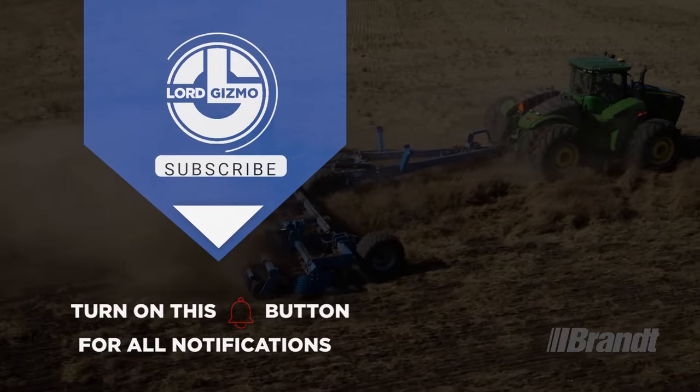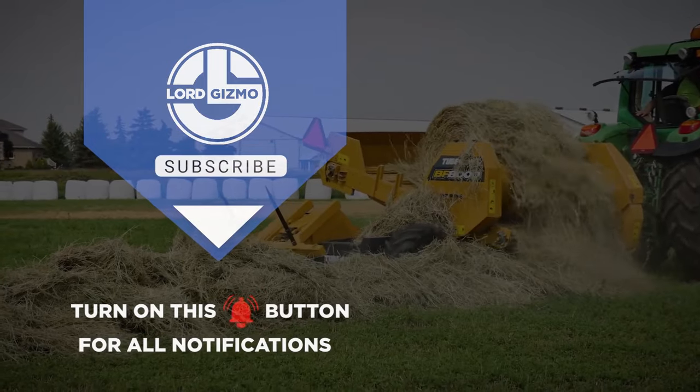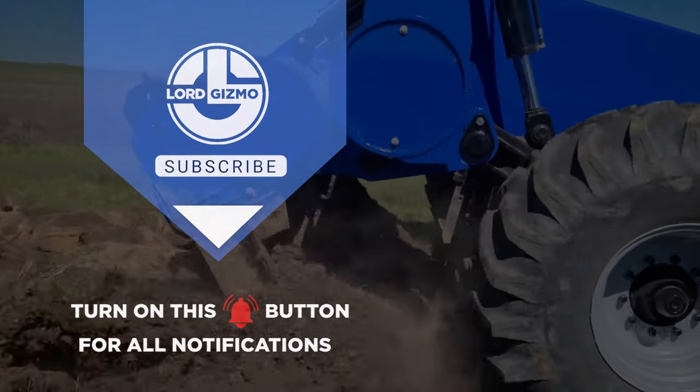If you found this video informative, don't forget to give it a thumbs up and subscribe to our channel for more exciting content like this. Remember to hit that notification bell so you never miss an update. Until next time, stay tuned for more amazing tools and construction equipment. Thanks for watching.